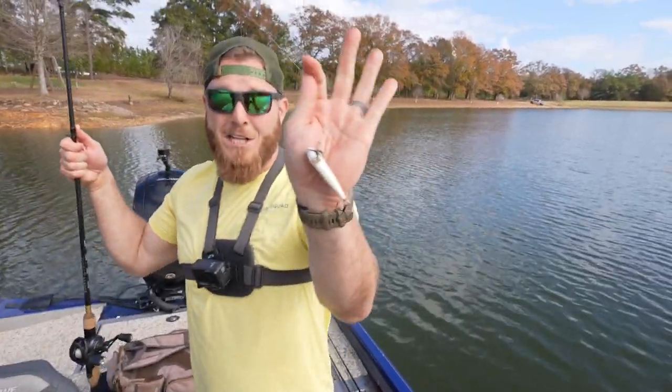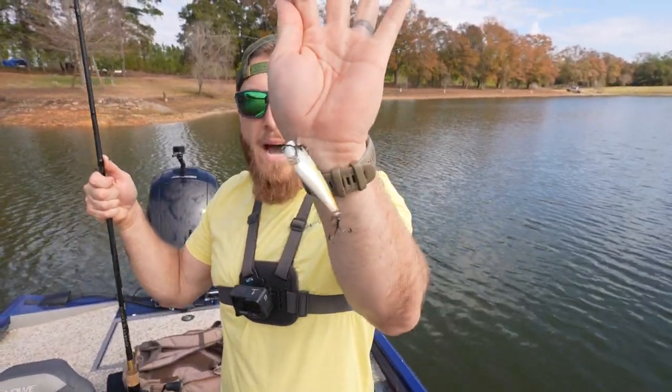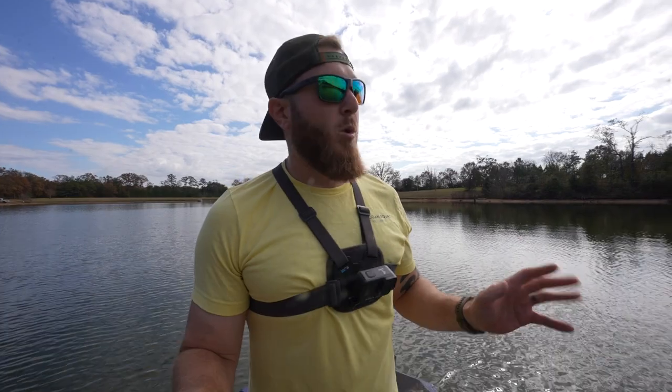Guys, what did I say about the clutch in the beginning? We just talked about our buddy Mike in Texas. I'm telling you guys, even in cold weather, the clutch - there's something about it, man. It just imitates that baitfish that they just crave right now. That was an amazing first fish. We're going to catch hopefully a bunch more today.